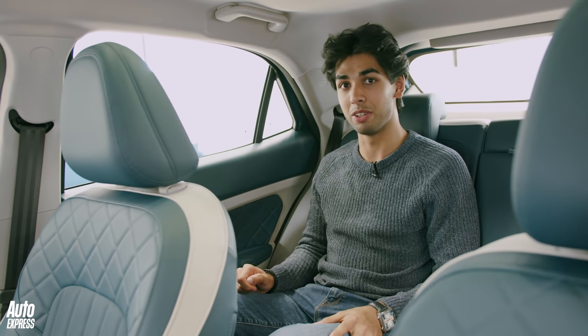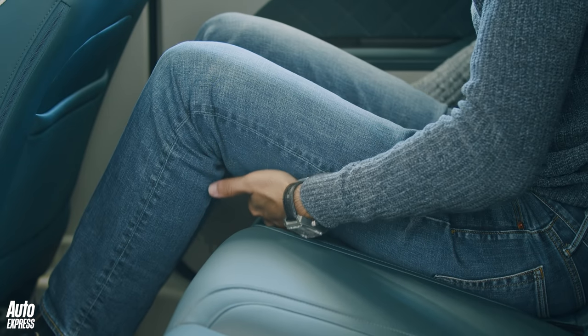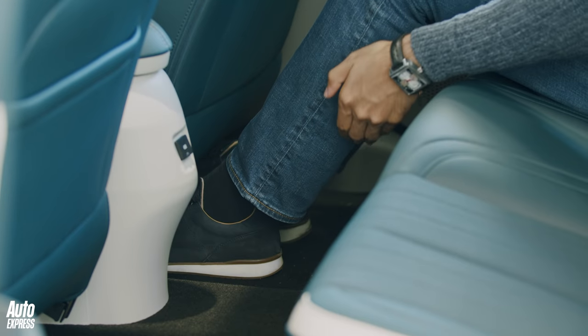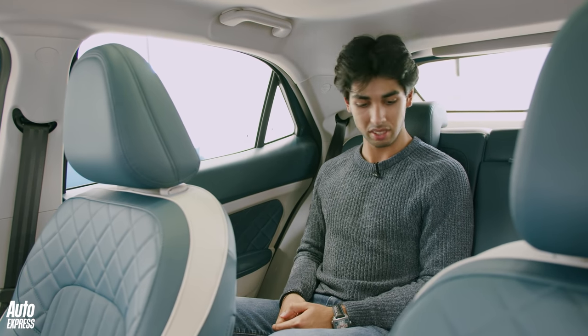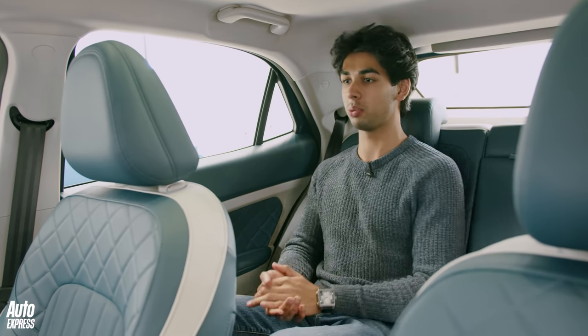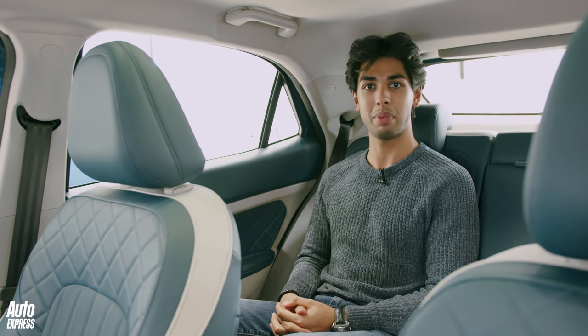It's nice in the back as well. There's a huge amount of leg room and plenty of knee room. Often with EVs you find that when the battery is mounted in the floor the floor is raised, leaving a big gap between your thighs and the seat. But in this car it's all right — the seats are nice and soft with an Alcantara finish. Headroom is good too; I'm six foot tall, so really positive back here.